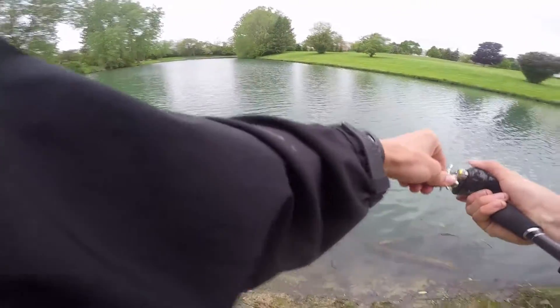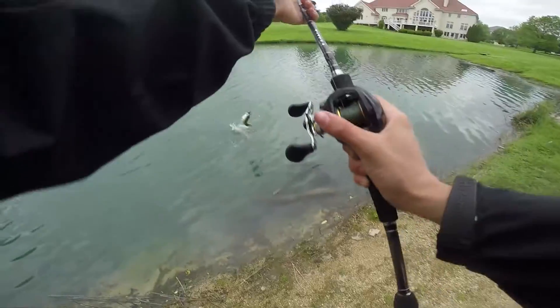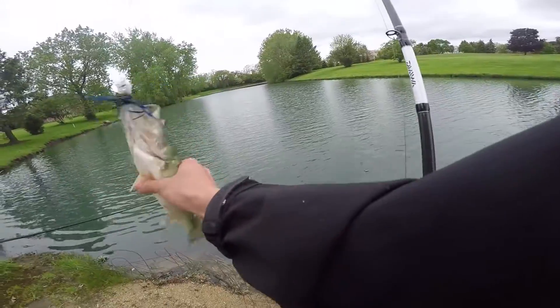That one. Oh, nice. It's a dink. Or not. No. Yeah, it's a dink. Fish number two.